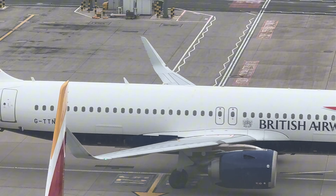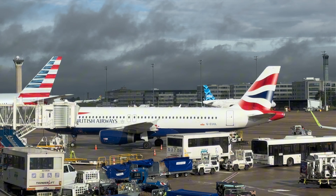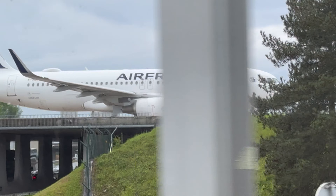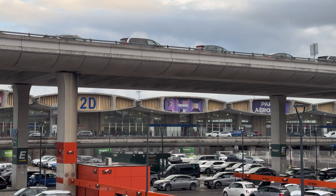Once considered one of the world's best airlines, British Airways is still a highly regarded airline, but not like it used to be. So just how good is British Airways in 2024? Today we'll take a look at what it's like to fly on their most common aircraft, the A320, from Paris to London Heathrow.